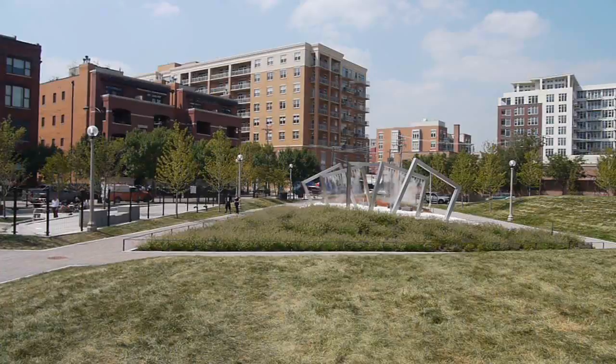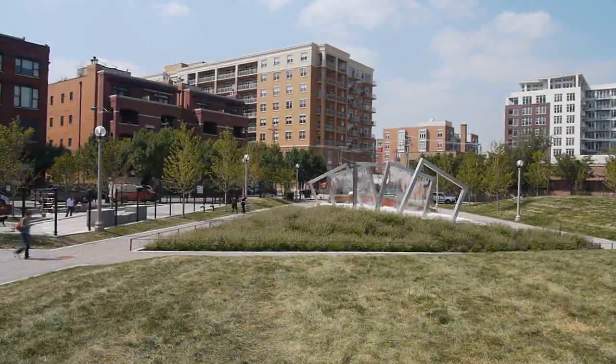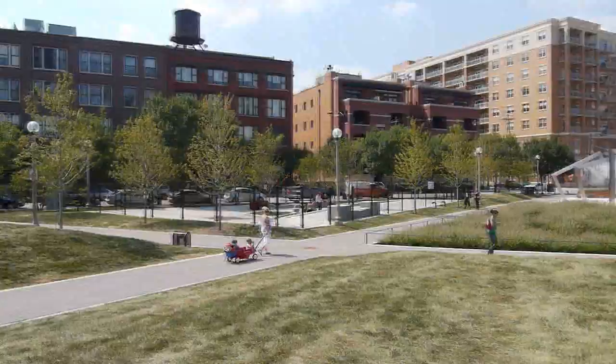The city is actually going to be celebrating the grand opening of this park on Saturday. I'll be busy on Saturday, so I wouldn't be able to make it out here, but it is open, so I figured I might as well drive out here on a Thursday afternoon and check it out.